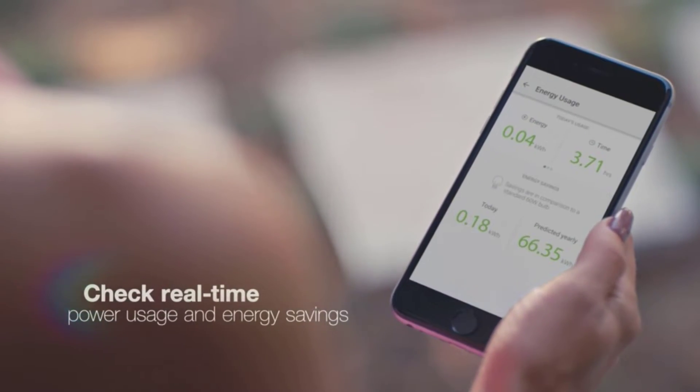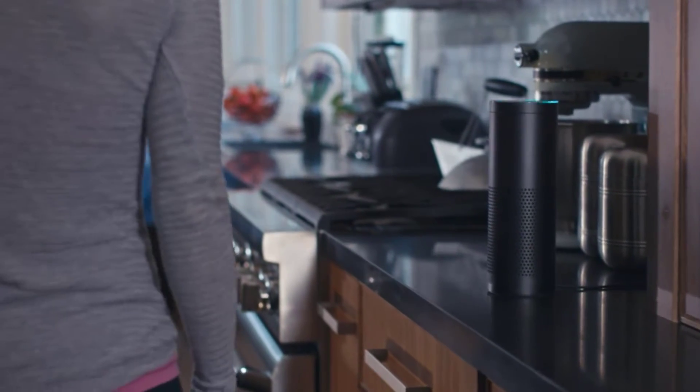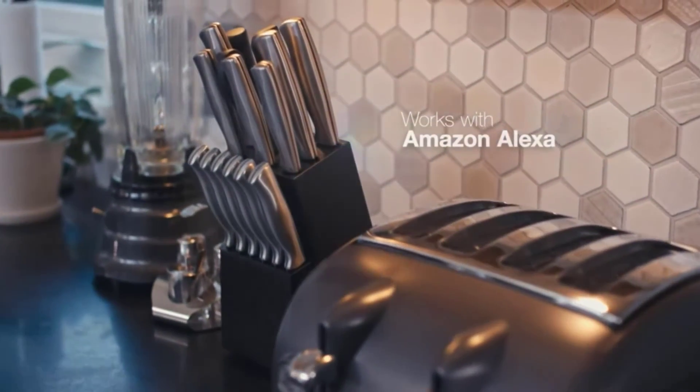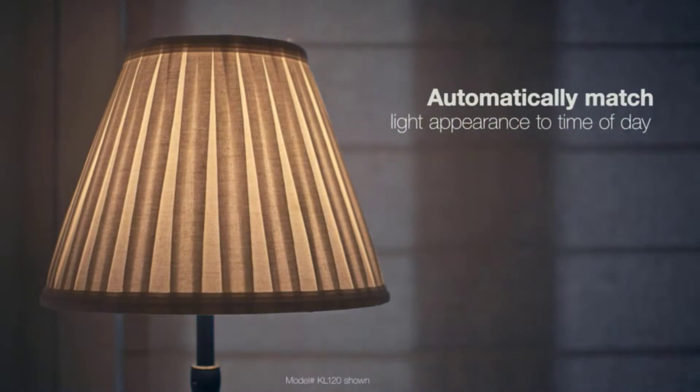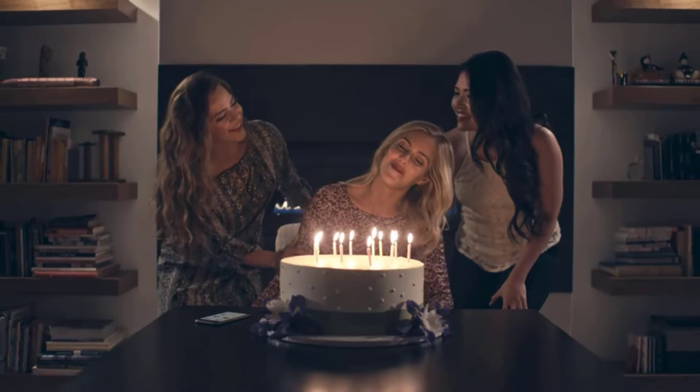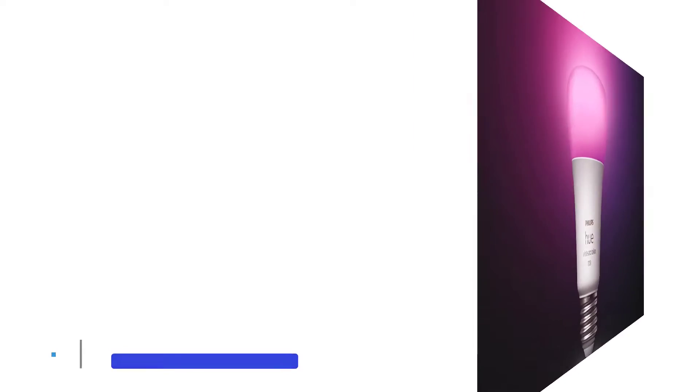With 16 million colors to choose from, there's no shade that you can't get from this light. Simple to operate through Wi-Fi, using the app you can control this smart light bulb from anywhere in the world. All you need is the free iOS or Android app to do so. Plus, you can also use Alexa, Google Assistant, and Cortana with this smart light bulb, making it one of the most universal options on our list.